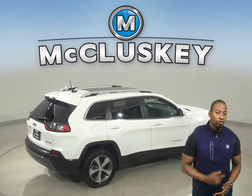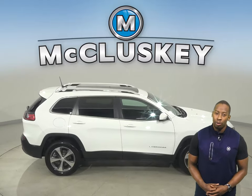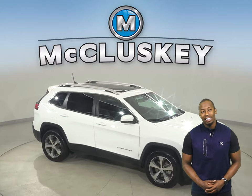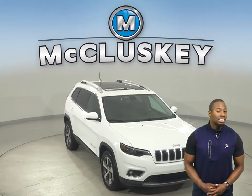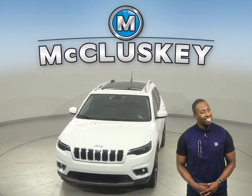Come on down today and take it for a spin with our free 48-hour test drive. Once you buy it, we will cover it with our free lifetime warranty, good for as many years and as many miles as you own it. This Jeep has passed our 172-point inspection, so it's more than ready to hit the road.